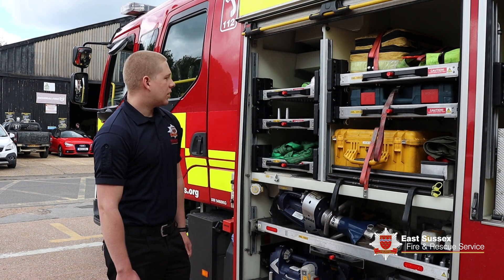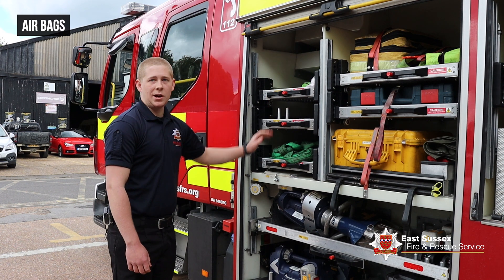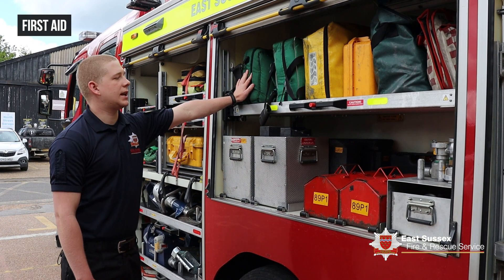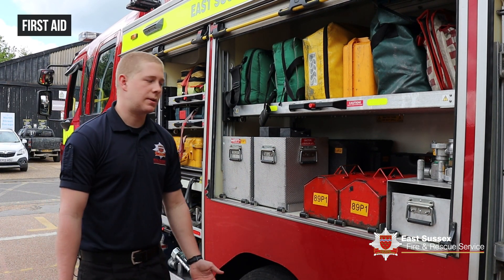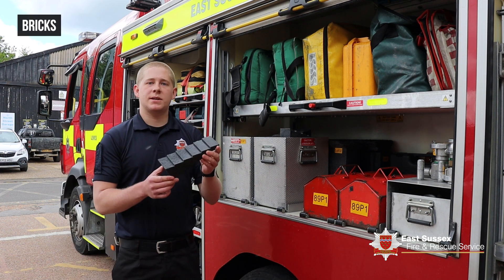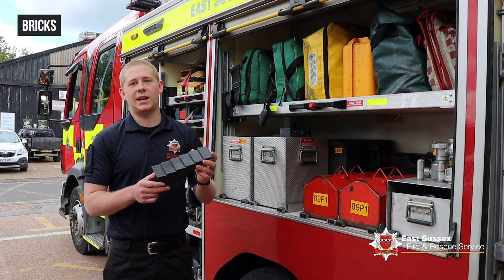We've also got a few airbags and other tools to help us. This is where we have some of our first aid equipment, which helps us when dealing with people that have injuries, whether it be little cuts or large injuries. We've also got these bricks which help us stabilise cars in road traffic collisions.